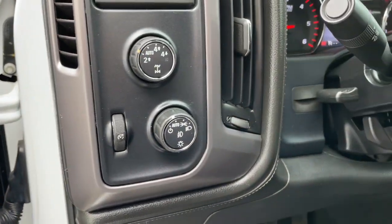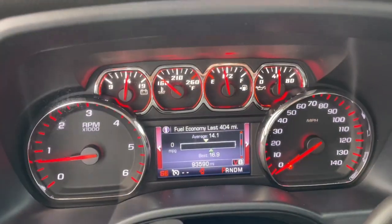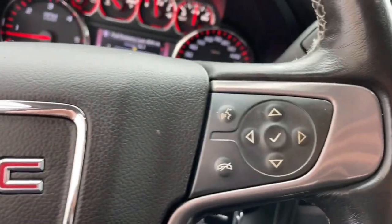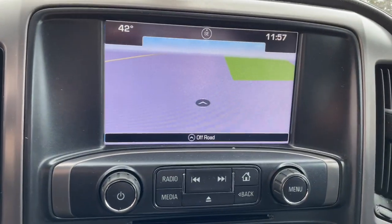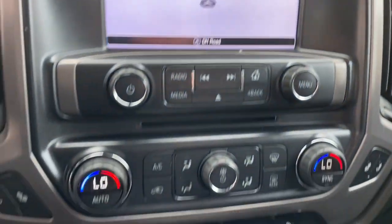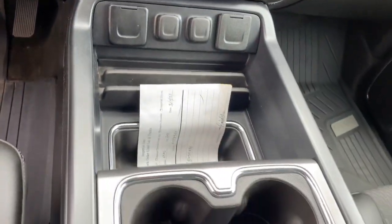These are just some of the great options this vehicle comes with: keyless entry, satellite radio, heated mirrors, steering wheel audio controls, electronic stability control, aluminum wheels, leather-wrapped steering wheel, alarm, locking limited slip differential, and intermittent wipers.